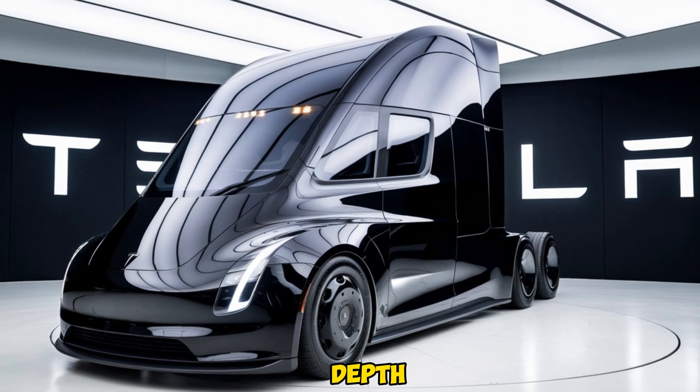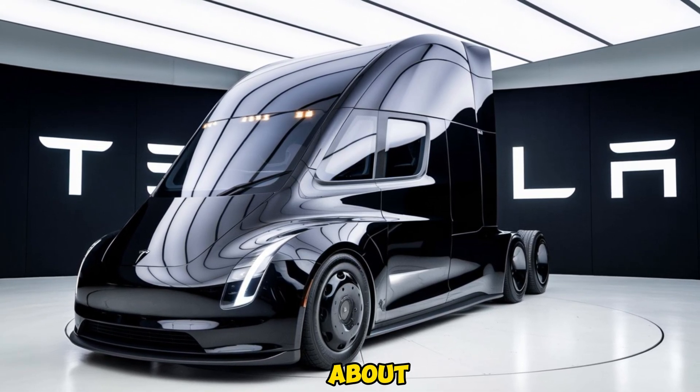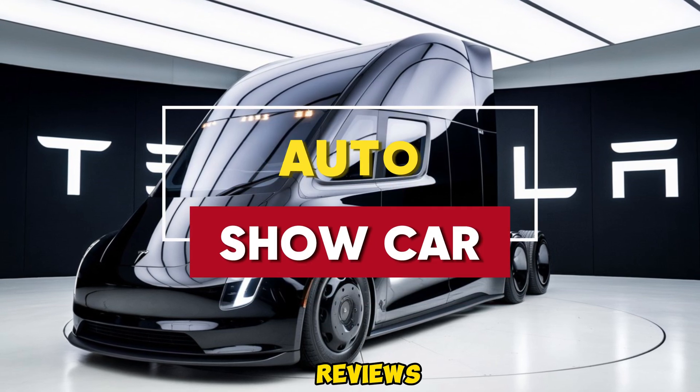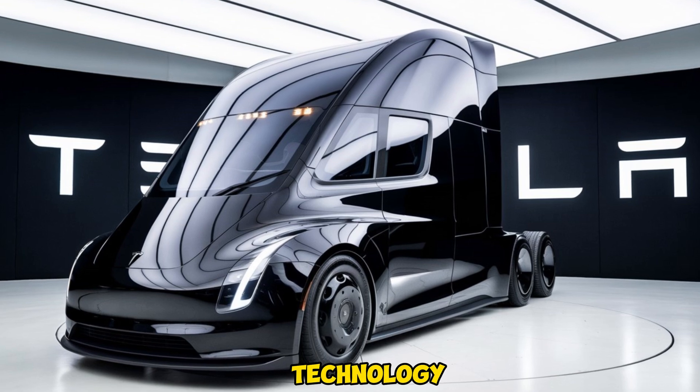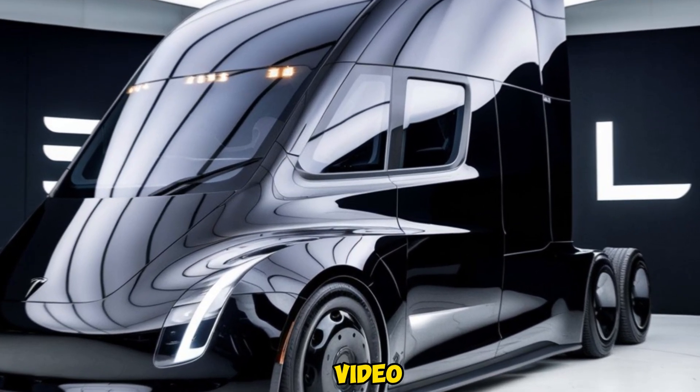That wraps up our in-depth look at the 2025 Tesla Semi. If you're excited about Tesla's revolutionary take on commercial trucking, make sure to hit that like button and subscribe for more reviews on the latest in automotive technology. Thanks for watching Auto Show Car, and we'll see you in the next video.